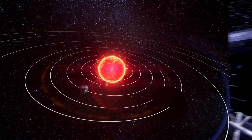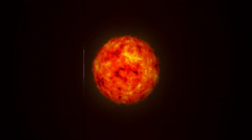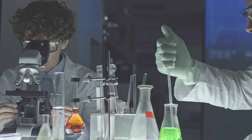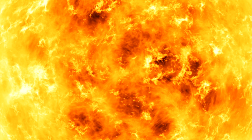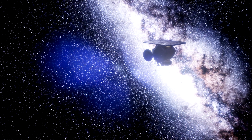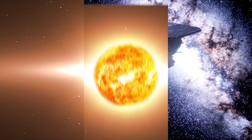One of the key goals of the Solar Probe is to help us better understand the sun's magnetic field. Scientists believe that this field is responsible for driving many of the sun's most dynamic and dangerous phenomena, including solar flares and coronal mass ejections. By studying the magnetic field up close, the Solar Probe is helping us to build a more complete picture of the processes that power our sun.